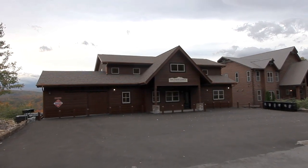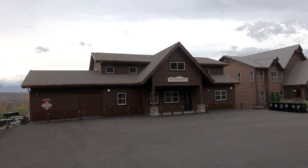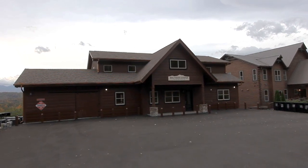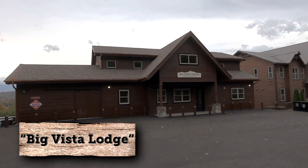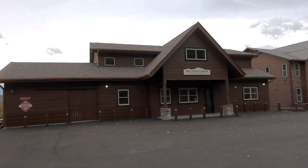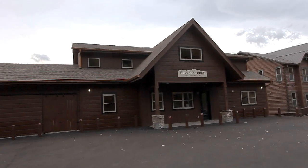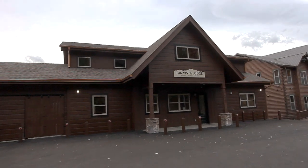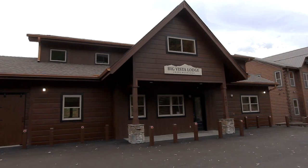Tremendous cannot even begin to describe one of the most inclusive cabins available in Pigeon Forge, Tennessee. We welcome you to Big Vista Lodge. This cabin was built for reunions, weddings, church retreats, corporate events, or any big gathering. With 16 bedrooms and 17 and a half baths, all on four levels, Big Vista Lodge will sleep 66 in real comfort.